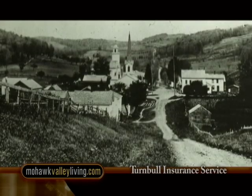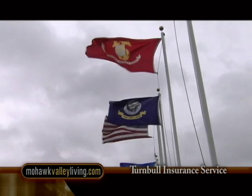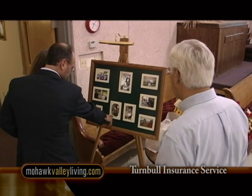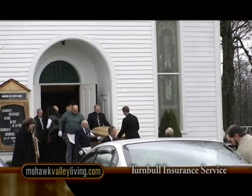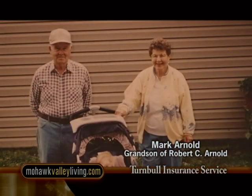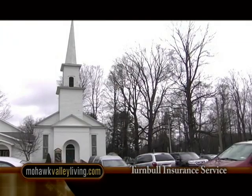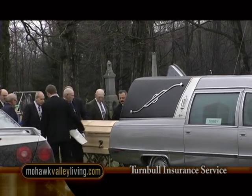Generations upon generations of families have made Burlington Flats their home. Nothing attests more to a community's strength than how they pay tribute and say goodbye when they lose an elder. Robert C. Arnold was 91 — a hunter, fisherman, beekeeper, and farmer. The Arnold family was kind enough to include us in the community's celebration of his life. My grandfather lived here for 91 years, within a half mile of this church. It amazes me how whenever there's anything that happens in this little community, everybody is there for you. We stick together — you might not see them until the time where you really need to, but you just know that we're here for one another, and it really is a nice place to live.